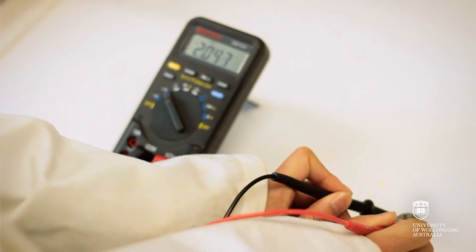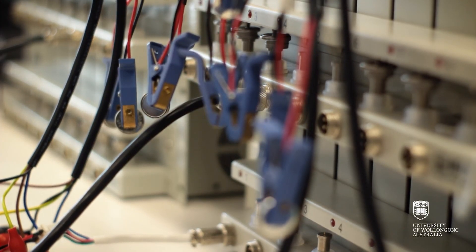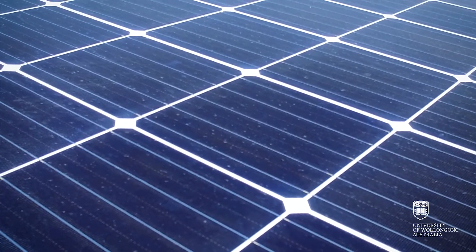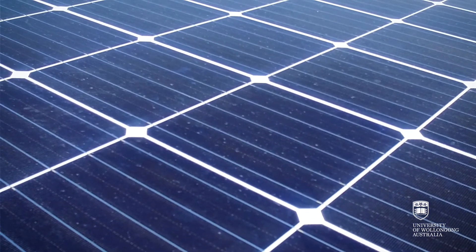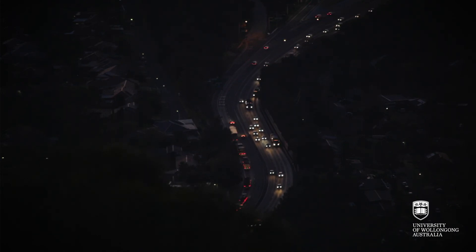By using a closed system of their own solar power generation and their own battery at that particular site, it allows them to make sure that no matter what's going on — rain, hail or shine, whether the grid is up or there's a blackout — they can pump the sewage out of the tanks to provide service to their customers.